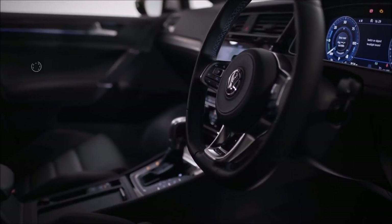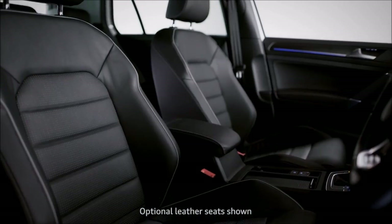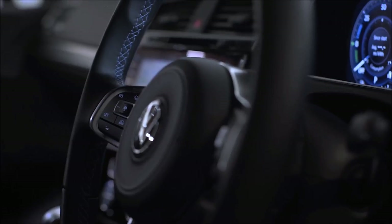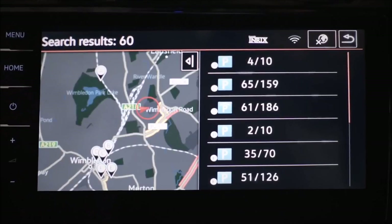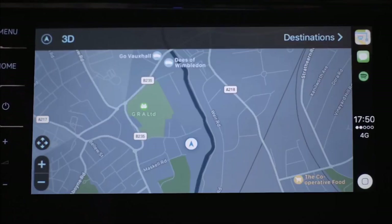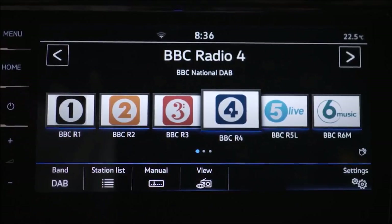On the inside, the GTE is packed with advanced technology and premium fittings like heated Chakara sports seats, climatronic 2-zone air conditioning, a leather multi-function steering wheel, active info display, Discover Navigation and AppConnect allow you to control your technology easily, while the optional Discover Navigation Pro comes with pioneering gesture control, adding even more convenience.